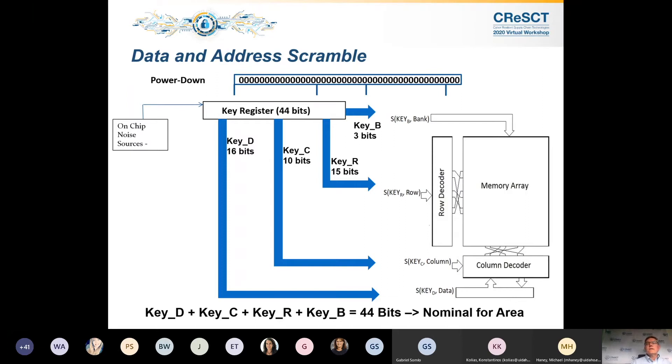Our scrambling affects the output as depicted on the right side of the diagram. Upon power-down, we purge the key and everything is reset. The next time we power up, we will get another random key.